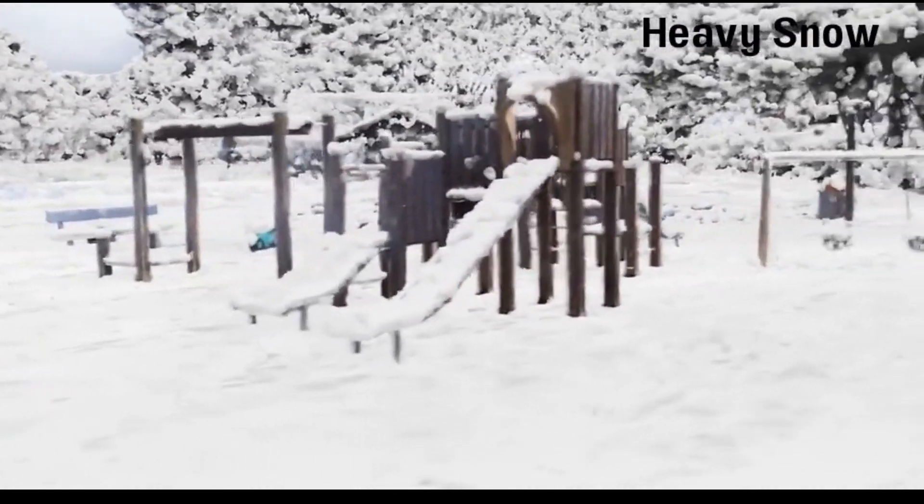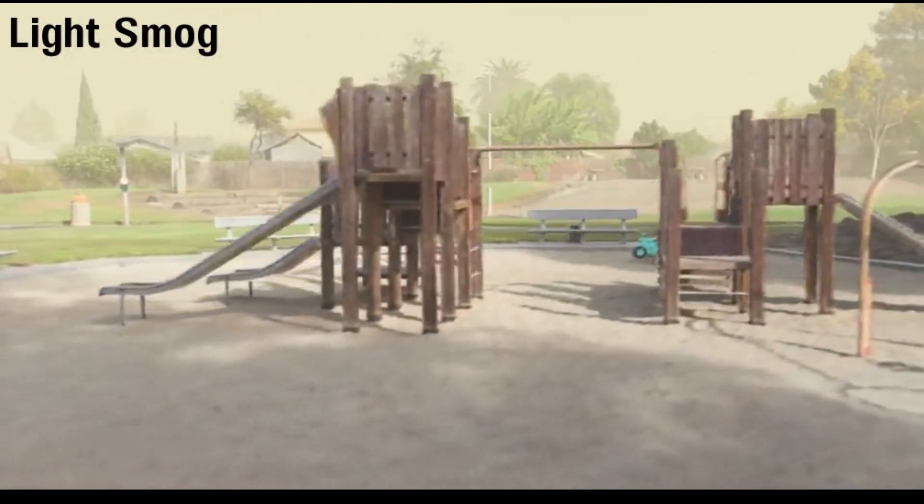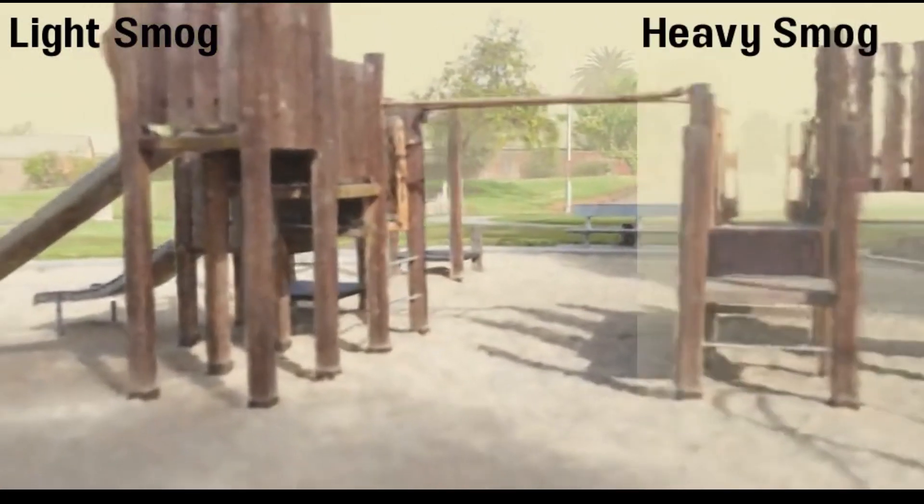In short, ClimateNeRF is able to simulate flood, snow, and smog, while being photorealistic, view consistent, and highly controllable.